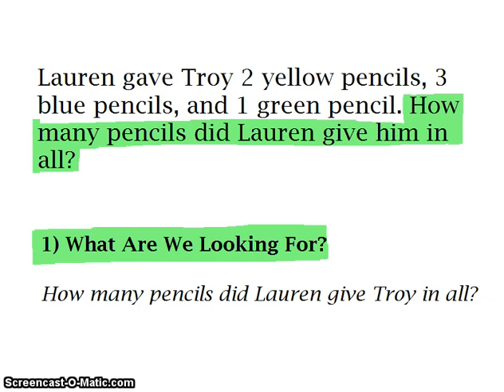Now, not all the time will the word problem have a question mark, but most times it does. The ones that have a period, or are just making a statement — we'll go over some of those in a later video so we can see how to figure those out.